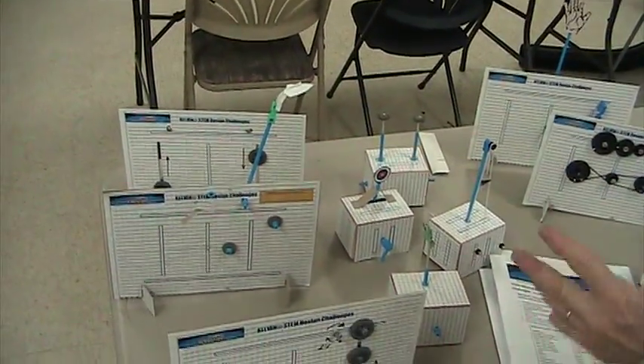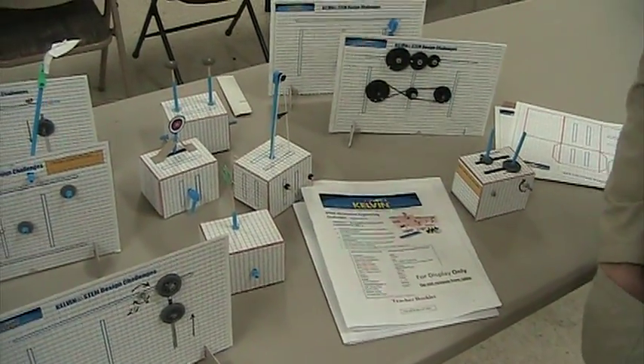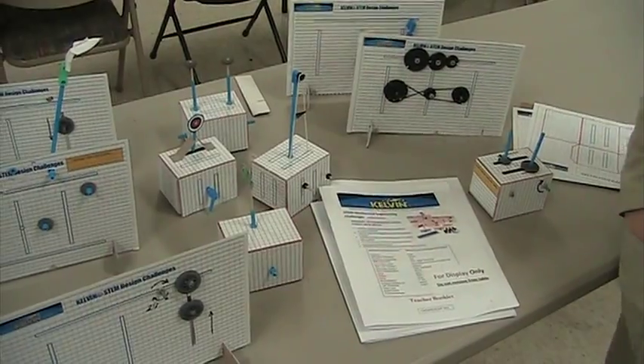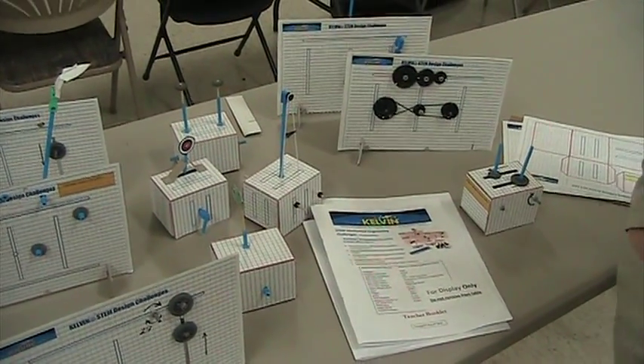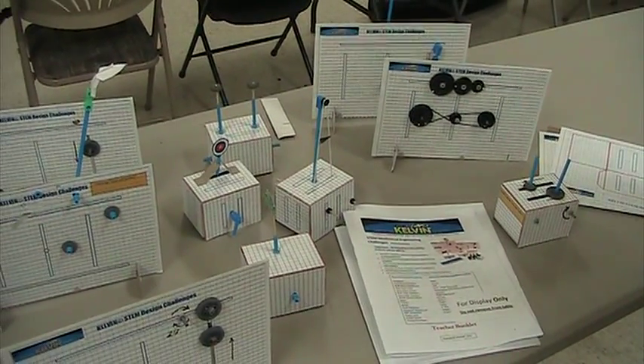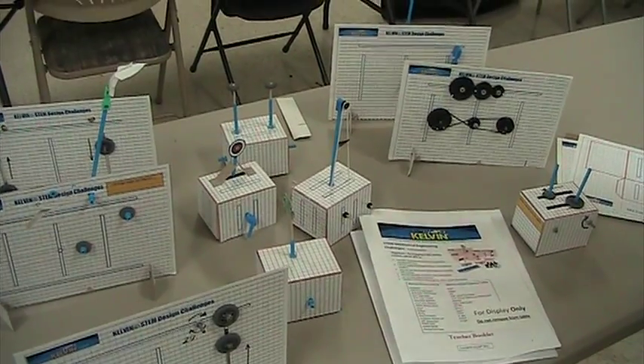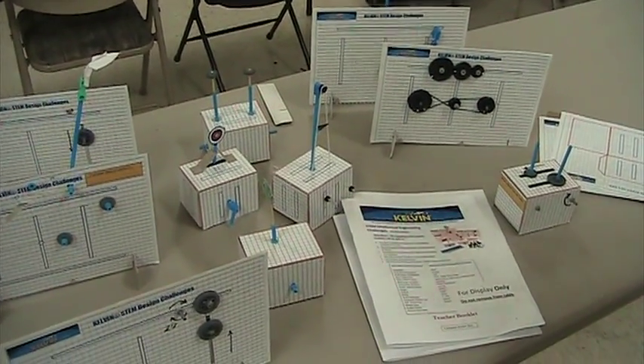As you can see, there are many different challenges for students to work on. They're all hands-on challenges dealing with mechanical engineering, mathematics, calculating mechanical advantage, the science of simple machines, and the science and technology of designing products.